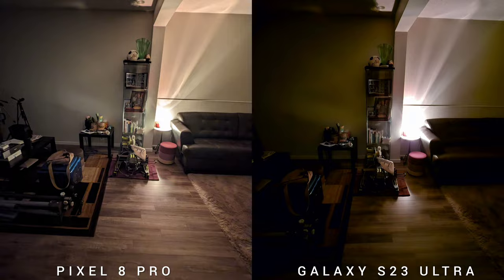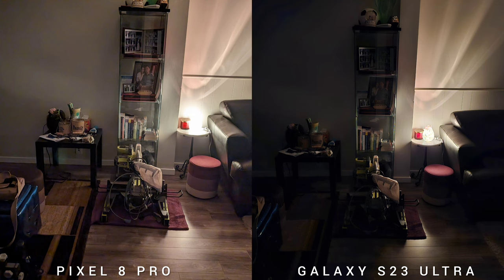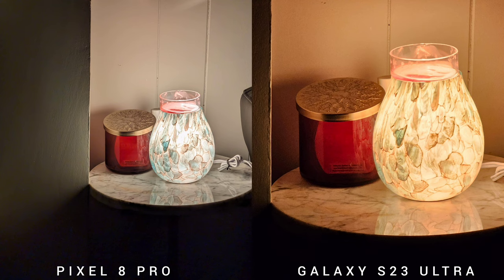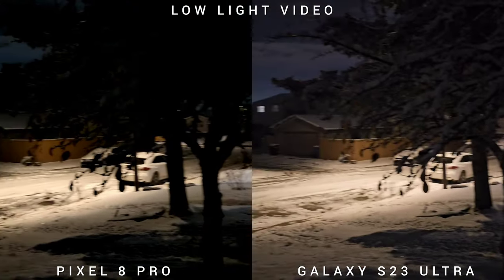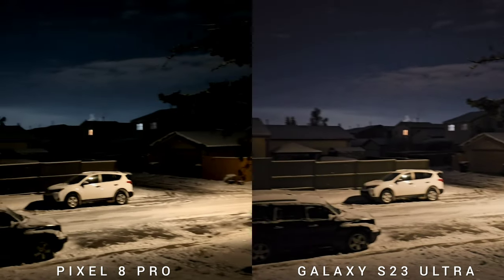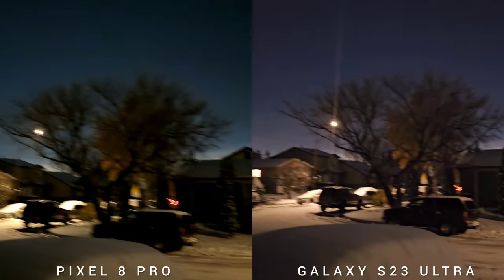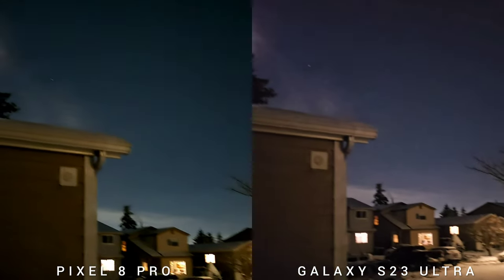Looking at all the sensors — ultra-wide, wide, and telephoto — the same consistency holds: Pixel 8 Pro is better exposed and Samsung Galaxy S23 Ultra is warmer. And lastly, on low-light video, the S23 Ultra is better exposed compared to Pixel 8 Pro, while Pixel has better contrast. It's just a little bit laggy maybe because of the slower shutter speed, but all good.